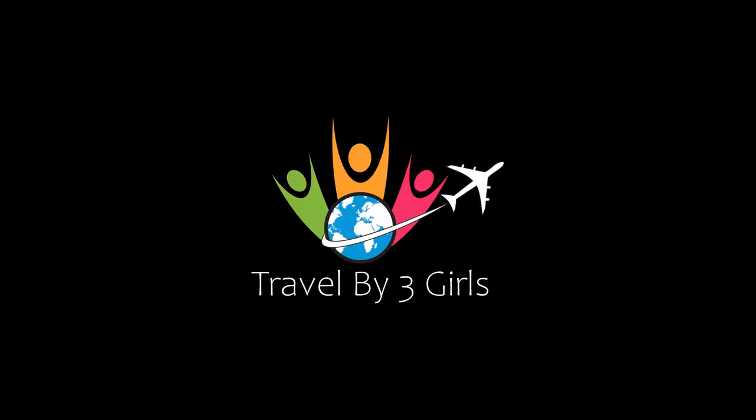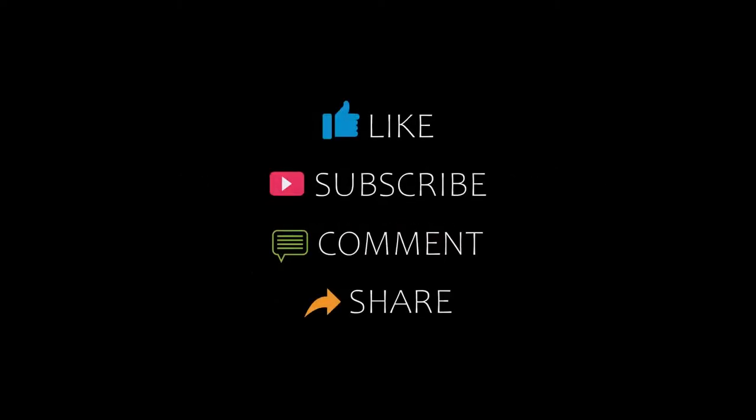Hello guys, welcome back to my YouTube channel. You are watching the video of Top Recommended Hotels. Please subscribe to my channel and don't forget to like, share and comment. Let's start the video.